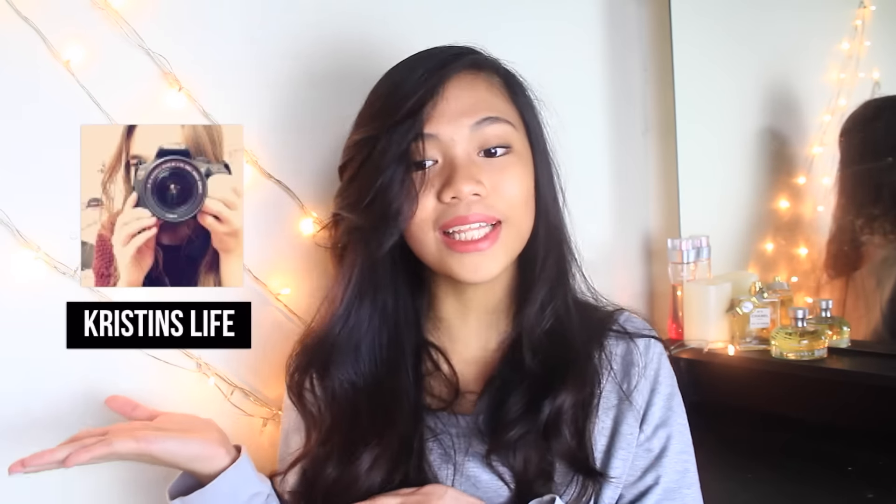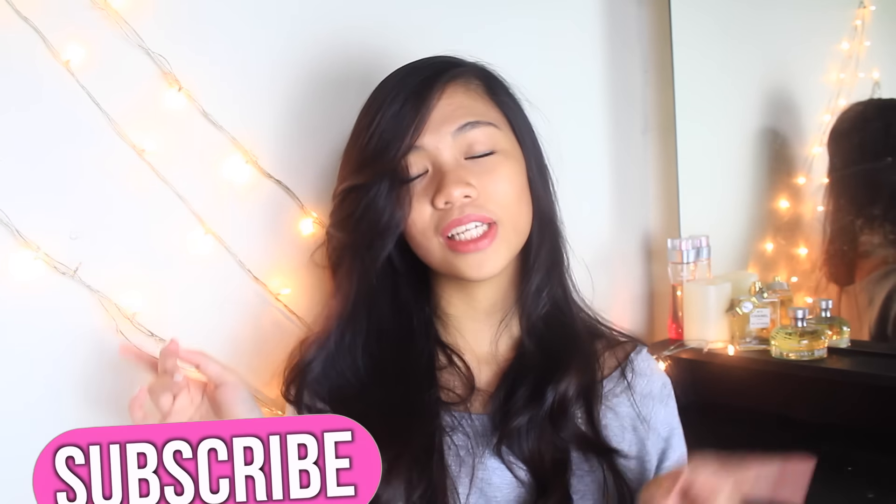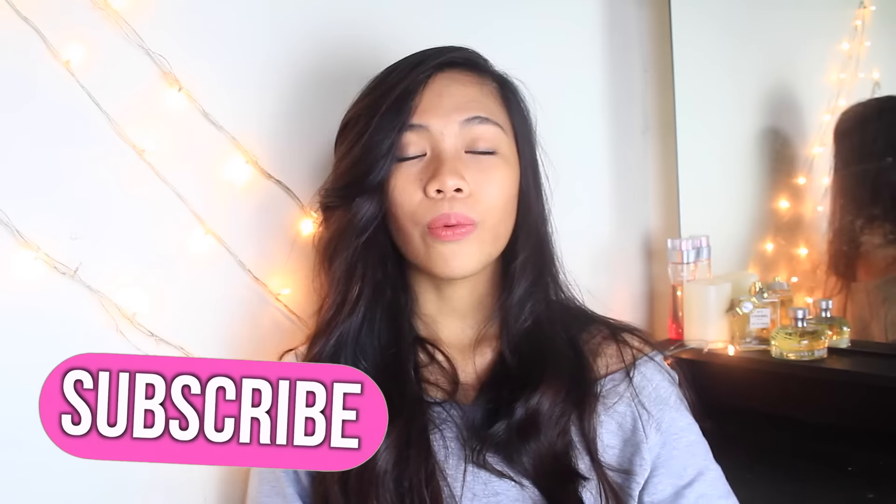This video is a collaboration with Kristin, so don't forget to check her video out. When you go to her video, comment that you're from this video. And if you're from Kristin's video, leave a comment down below. Without any further ado, let's get into the video.